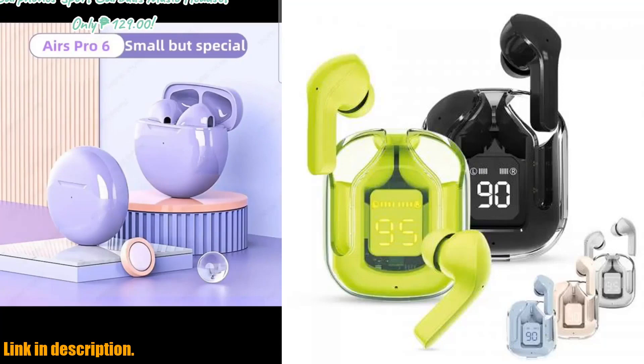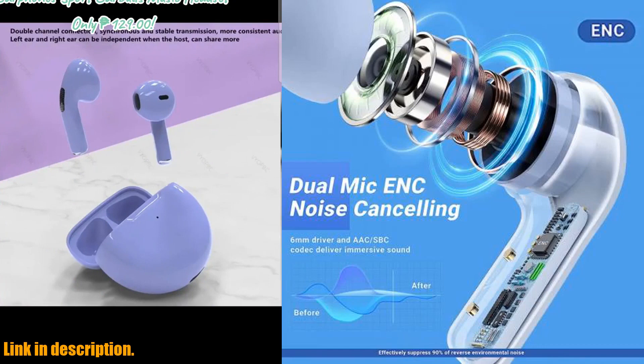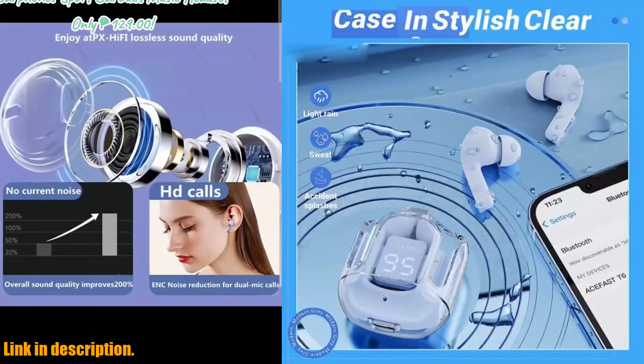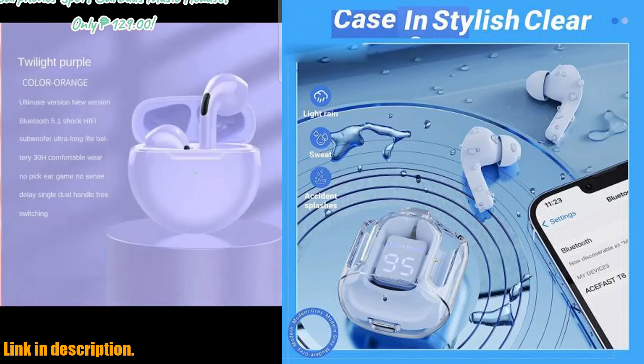Hey there, welcome back to our channel. Today, we're diving into the world of wireless Bluetooth headsets with the T6TWS EarPods. If you're in the market for a new pair of sport gaming headsets with top-notch features, then you've come to the right place.